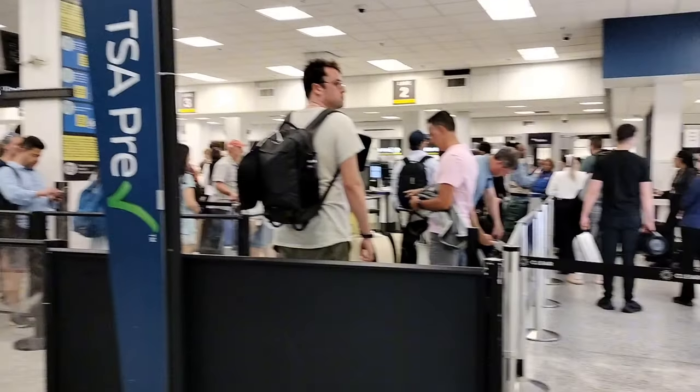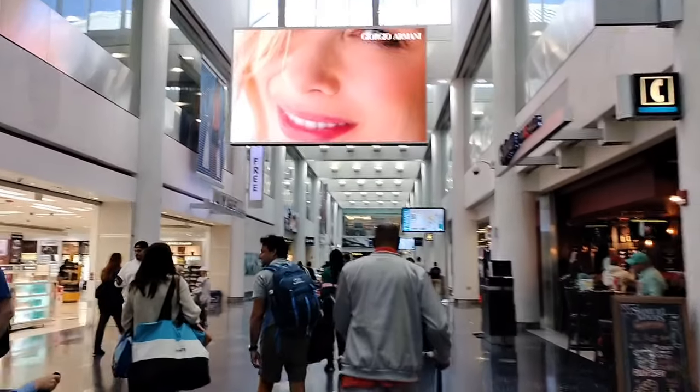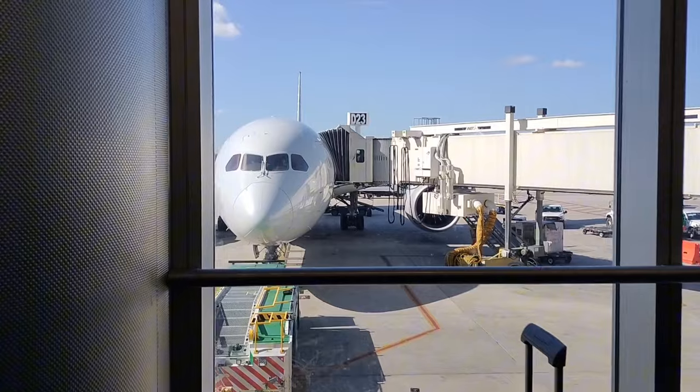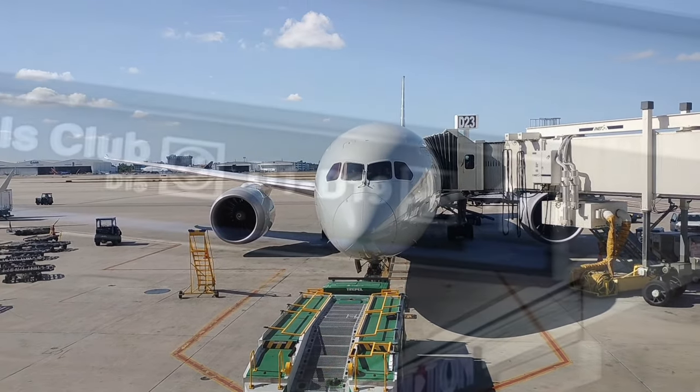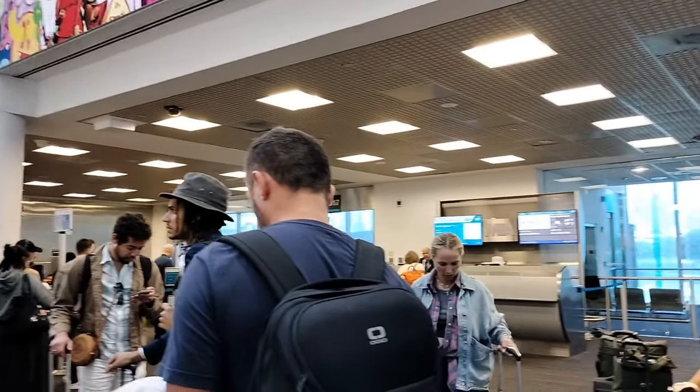I arrived at the airport two hours prior to departure, where I was greeted with a short check-in and security checkpoint line. Before I knew it, I was already in the Miami airport terminal, where I got some quick plane spotting in before my flight. After the plane spotting, I then went to the departure gate, which was D-17, where boarding had already commenced.